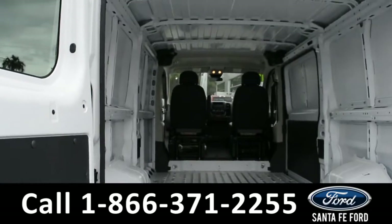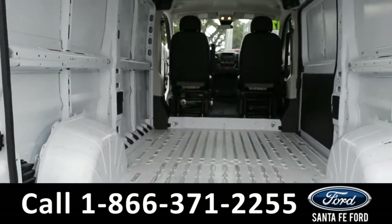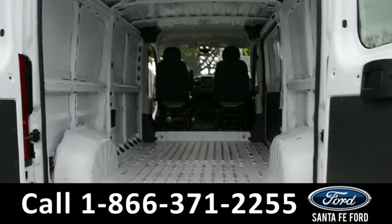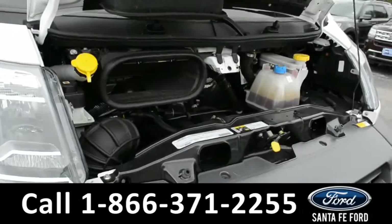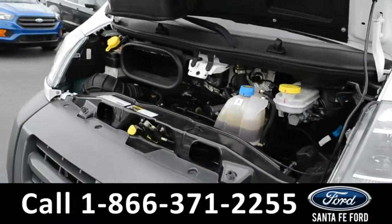Here's a closer look at the back of the van. Under the hood is a 3.6 liter V6 engine.